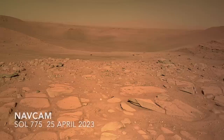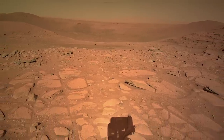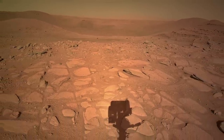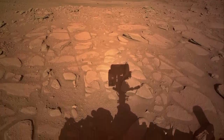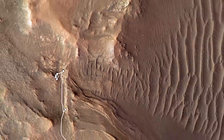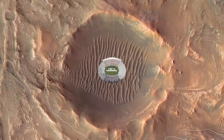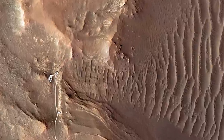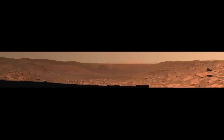A month ago, Perseverance rolled up to an opening in the rim of Belva Crater, where it could get a look inside, at the same time it was checking out a strip of fractured bedrock. At about 900 meters across, the crater could easily contain a football stadium with plenty of room for parking. The 110mm zoom on Mastcam-Z was used to shoot 152 separate images that were then assembled into this panorama.